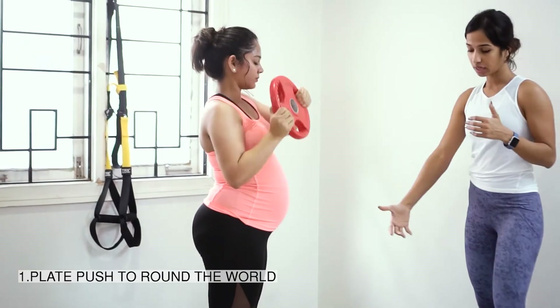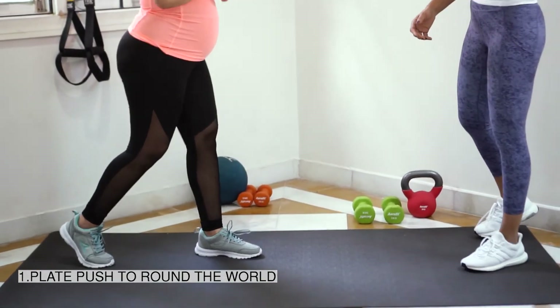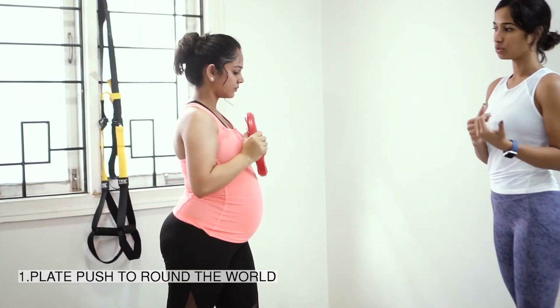If that's really challenging, you can also drop into a split stance — so one foot back — a light split stance. We're going to use that to balance the core and then push the weight up, turning around again into a round world.